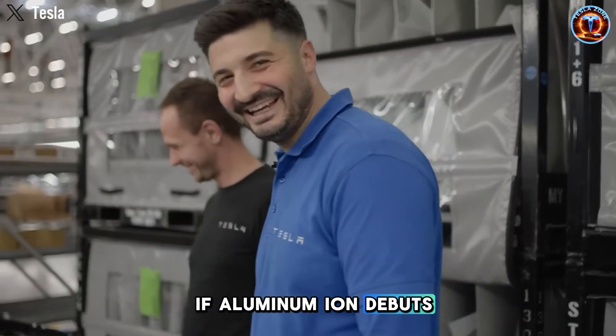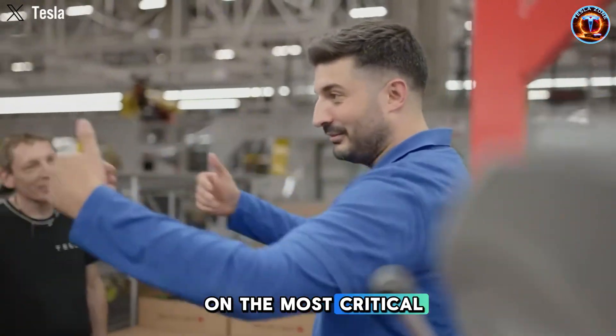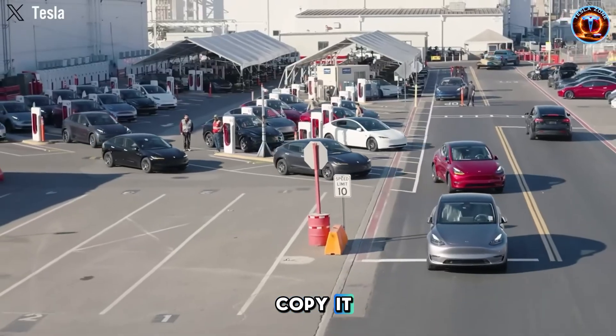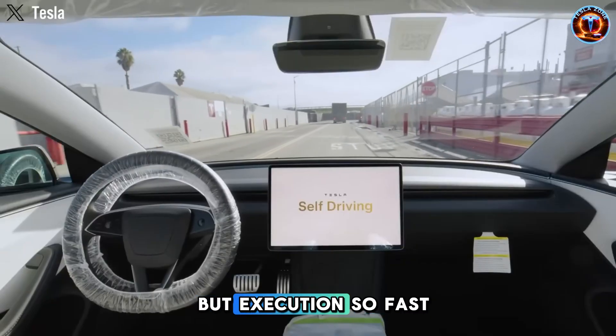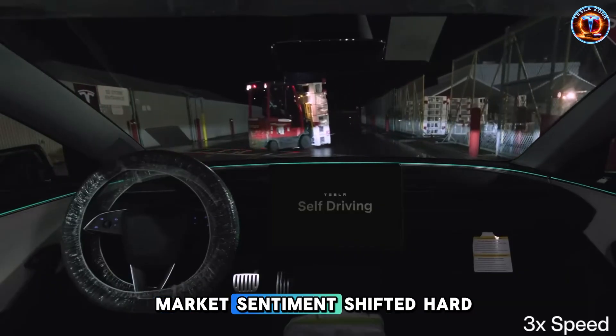If aluminum-ion batteries debut successfully, Tesla gets a three- to five-year lead on the most critical EV component. By the time competitors copy it, Tesla's shipping version 2.0. That's how moats get built — not through secrecy, but execution so fast that copying becomes irrelevant. Market sentiment has shifted hard.